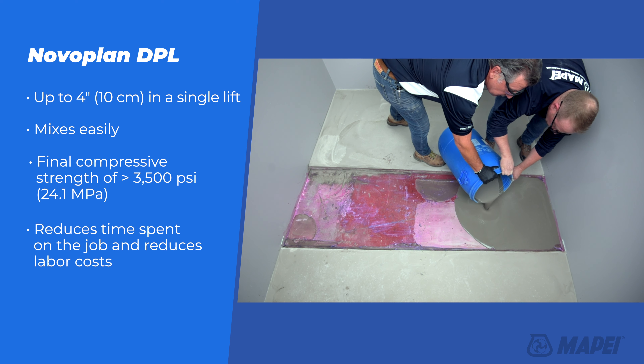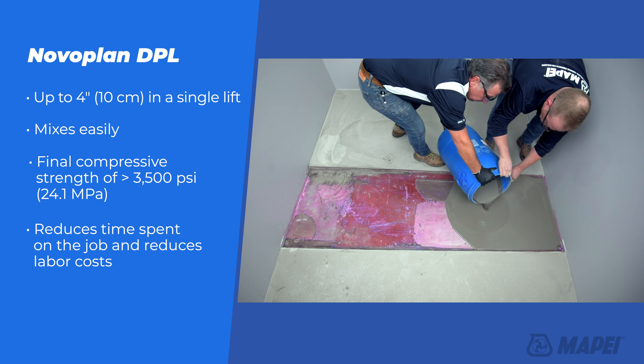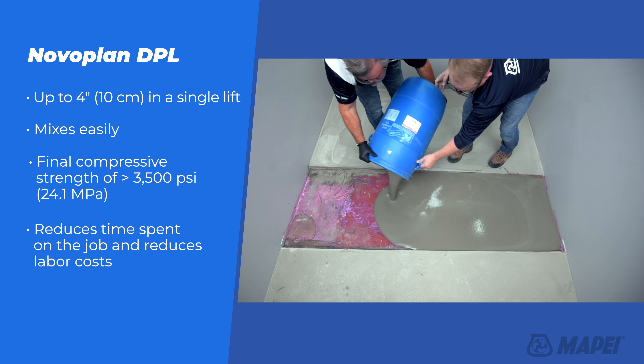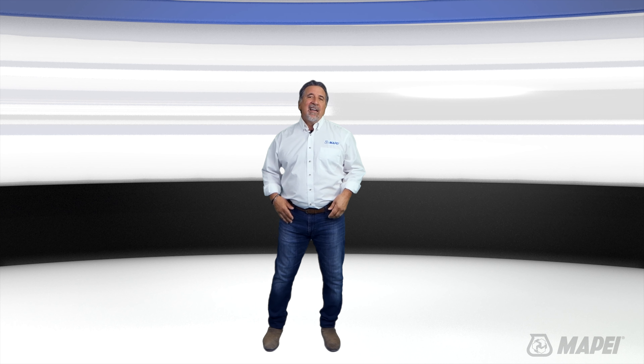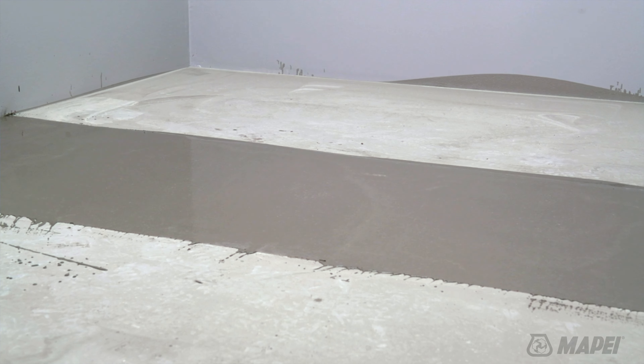It has a final compressive strength greater than 3,500 PSI. Nobleplan DPL reduces the time spent on the job and the cost of extra labor. That's why we like to say Mapei's Nobleplan HFL and DPL technologies give you a smoother floor and a faster, deeper finish.